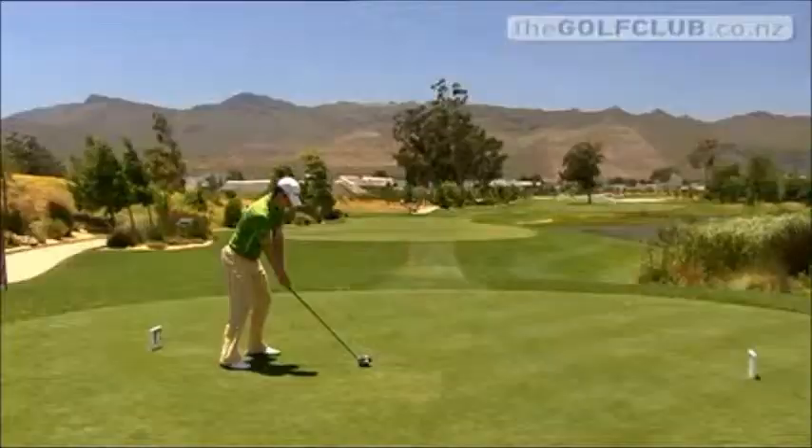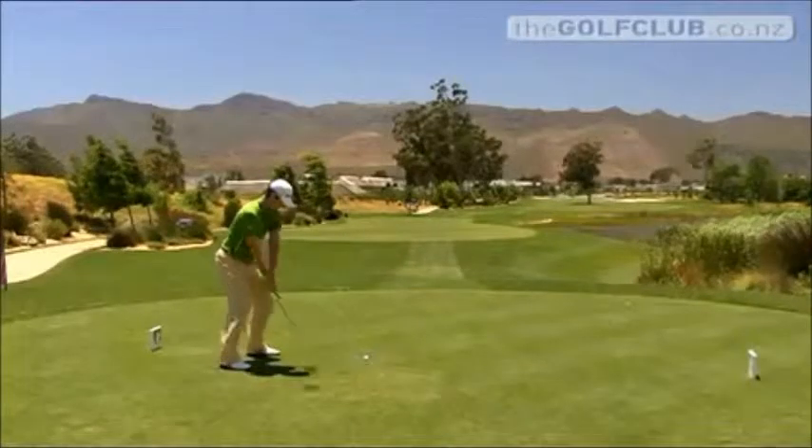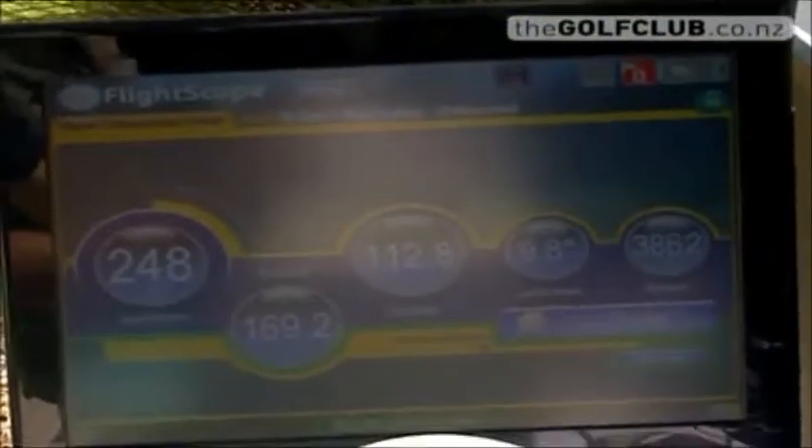The players are very interested in ball spin, especially into the wind, because if you over-spin it into the wind the ball stalls and therefore doesn't go as far. So they try to keep their spin down below around 2,400 rpm, and they're also interested in club head speed and ball speed.